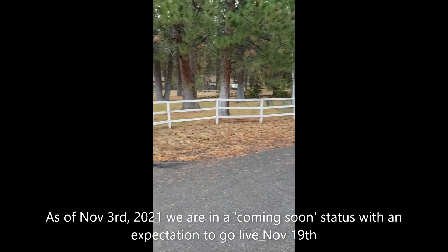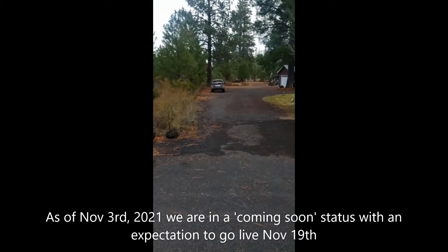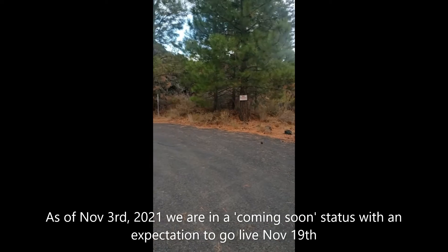This house is at the end of a cul-de-sac and backs onto the lava fields.